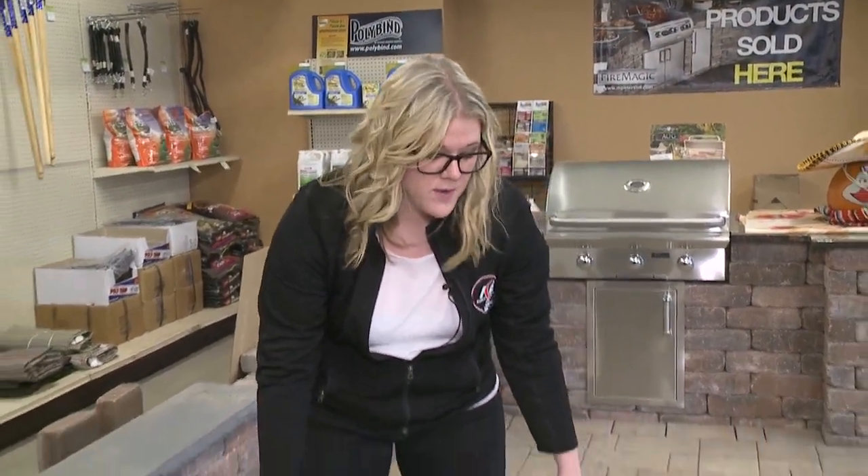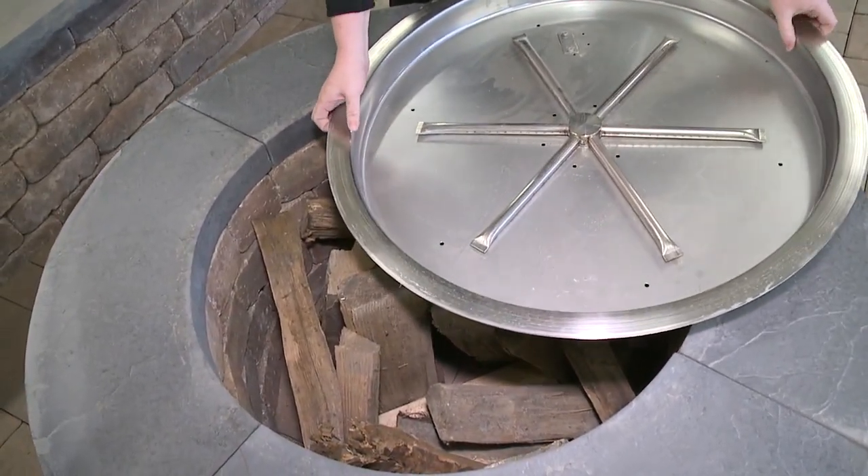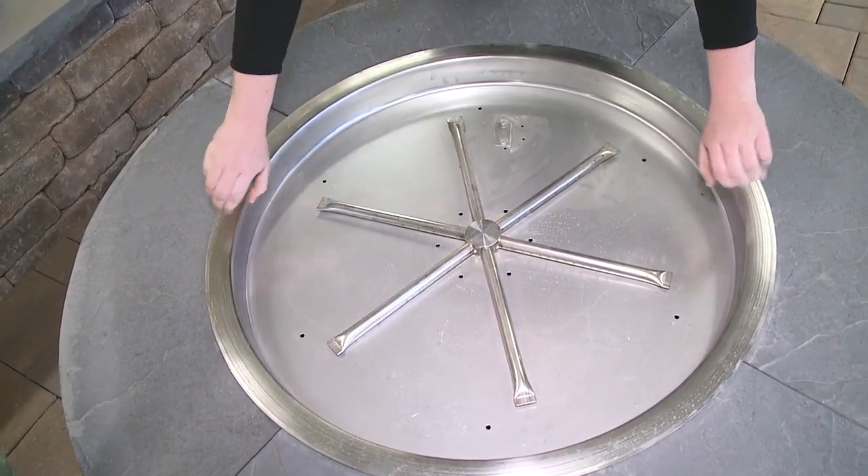For those of you who have an outdoor fire pit or are looking to get one, we also have an alternative to firewood: a natural gas insert that is simply inserted into the ring and puts off about a hundred thousand BTU. You're good to go.